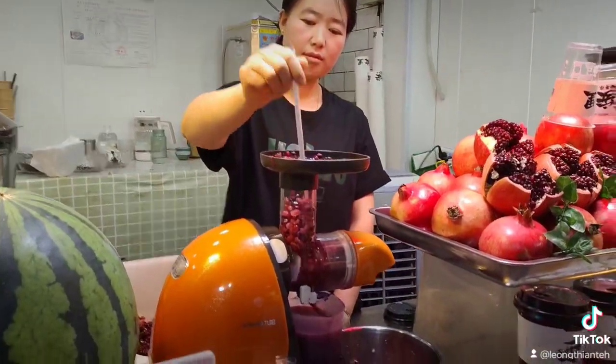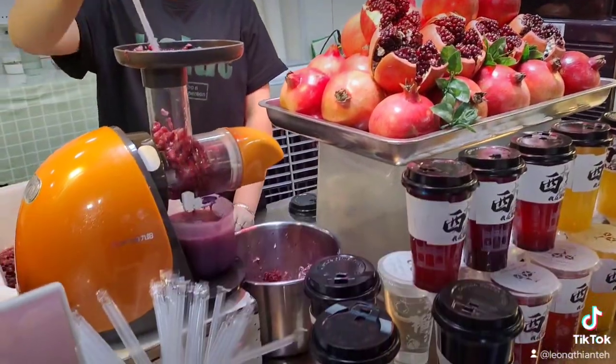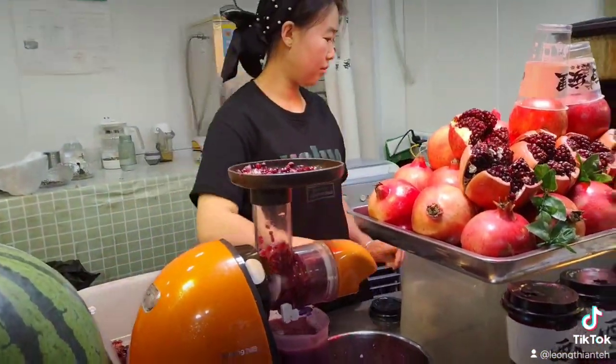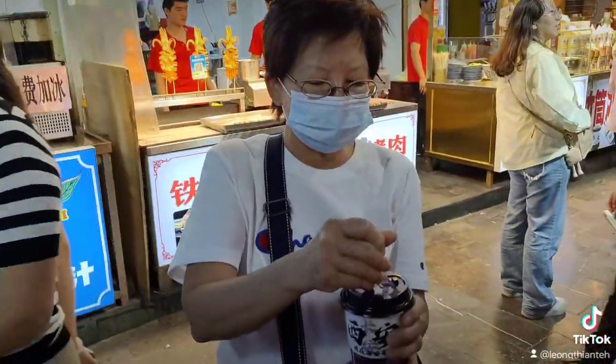We just ordered two cups of pomegranate juice. It's been so hot and so thirsty. How is the pomegranate juice?